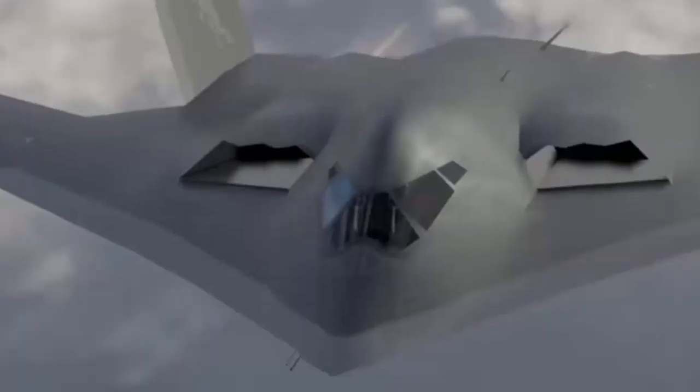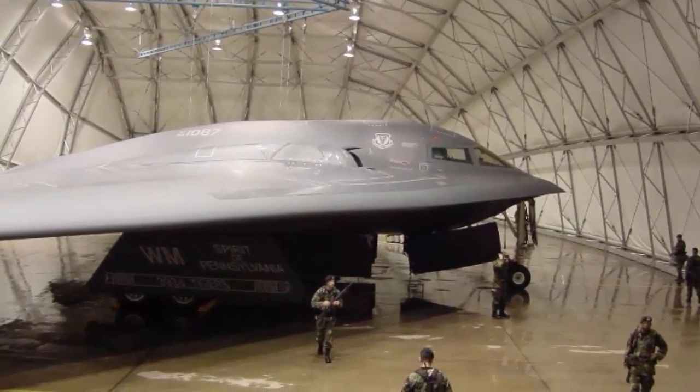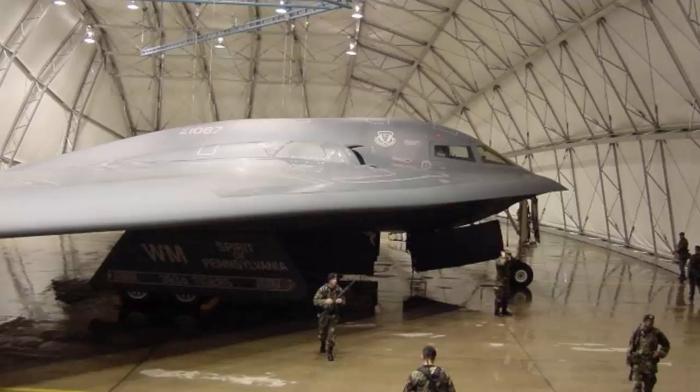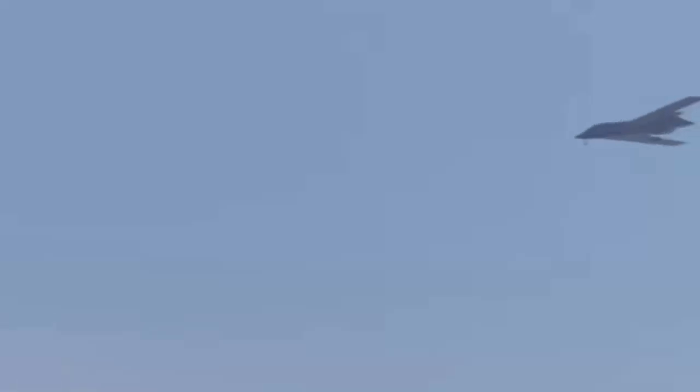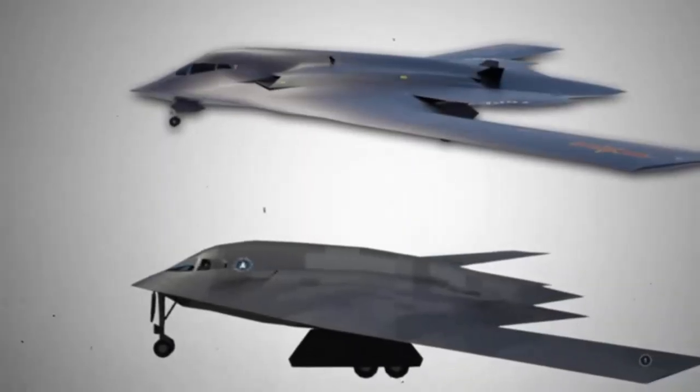Above all, the H-20 will be China's first stealth bomber. Unlike the US Air Force, which has been operating stealth nuclear bombers for decades, the Chinese military is working on creating an aircraft that is hard to intercept and equipped with the technology required to get past adversaries' anti-aircraft defenses. Analysts in the United States anticipate that the H-20 will also have an active electronically scanned array (AESA) radar, which would be a significant advancement for the PLA Air Force.